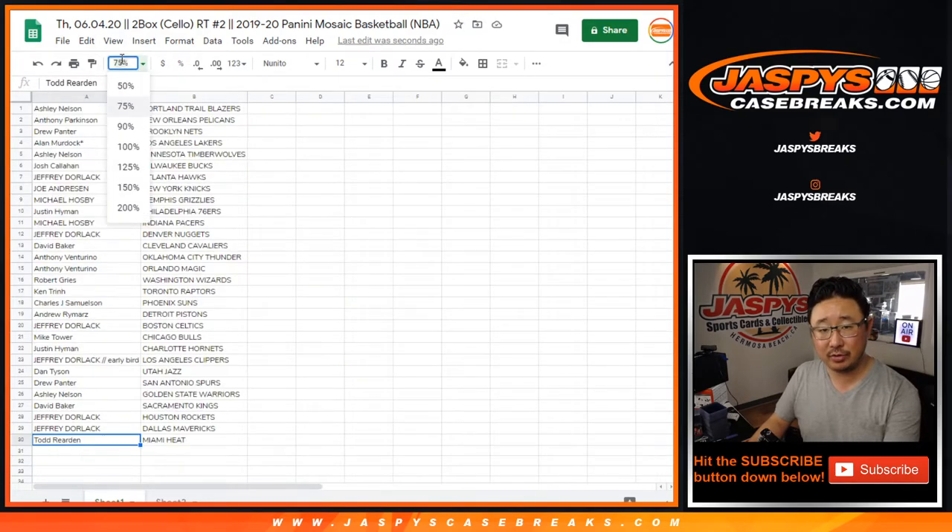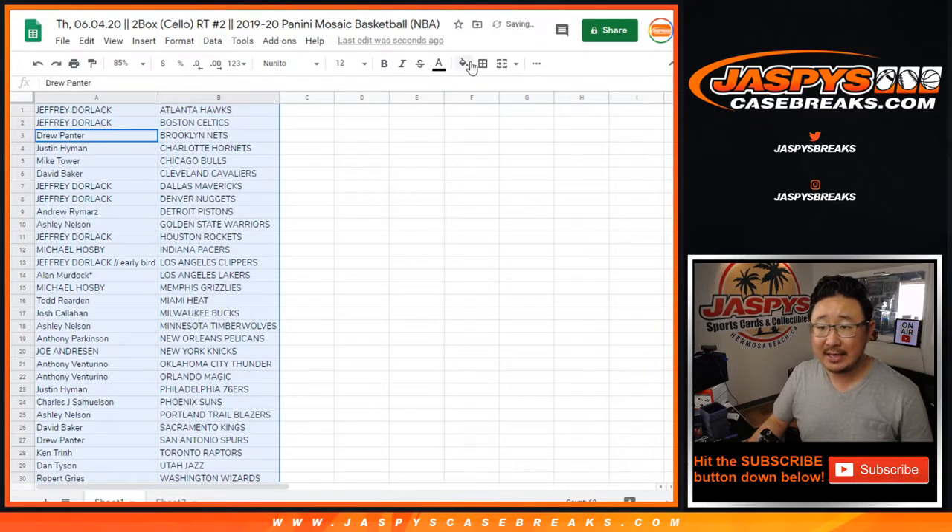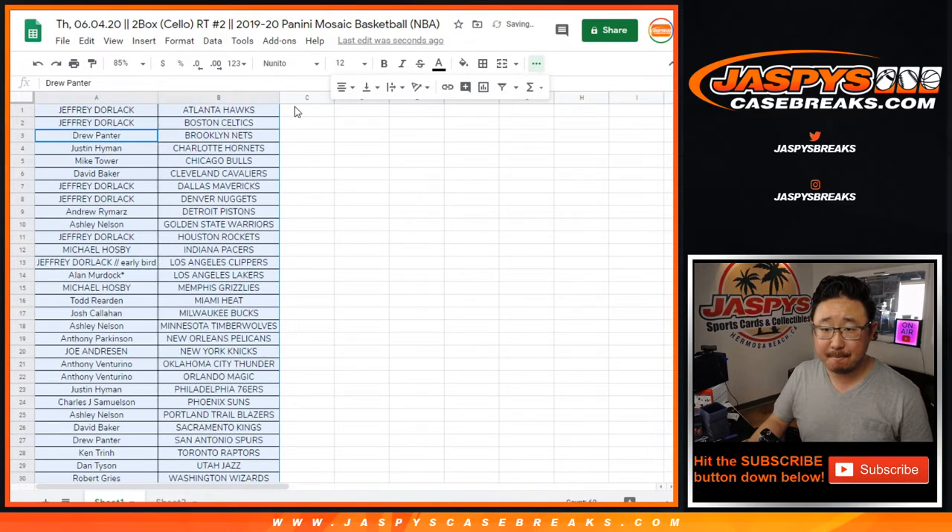Kendrick Nunn, Tyler Herro, and so on and so forth. Let's alphabetize by team. Any trades? We're going to pause the video. When we come back, we'll see if there are any trades, and then we'll have the break. Stick around.